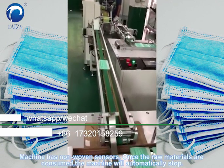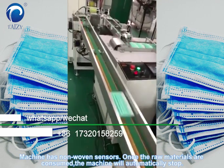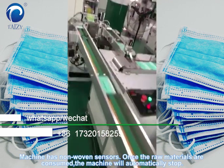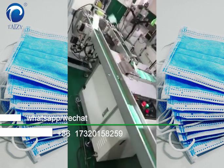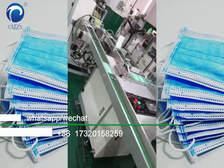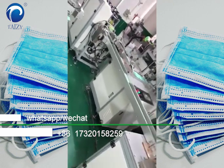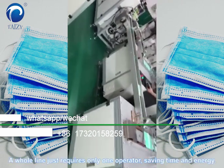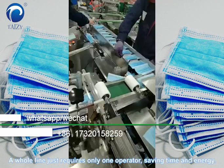The machine has nine woven sensors. Once the raw materials are consumed, the machine will automatically stop. A whole line requires only one operator, saving time and energy.